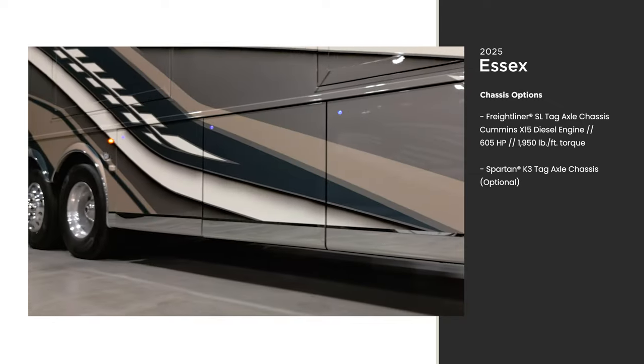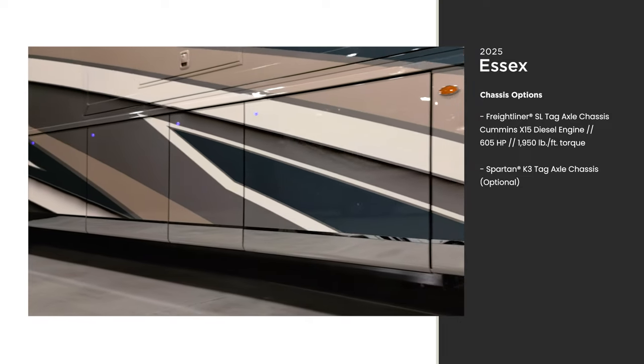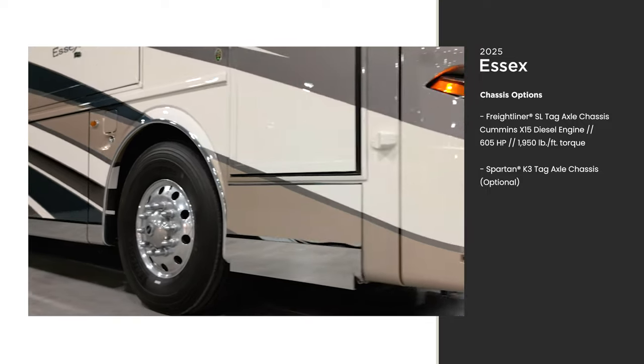Our Star Foundation is a steel superstructure that's welded to the chassis to provide additional strength and durability for life on the road. It helps provide a stable ride.